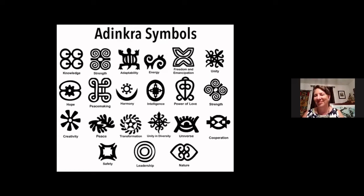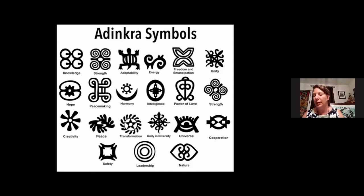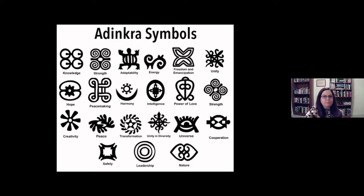Now, do some of these symbols also appear as scarification signifying a person's culture or identity? No, not these. Scarification will have simpler marks — just lines like coming out from the side of the mouth, some on the forehead and cheeks. They won't be like a tattoo. Can we move to the next slide, please?